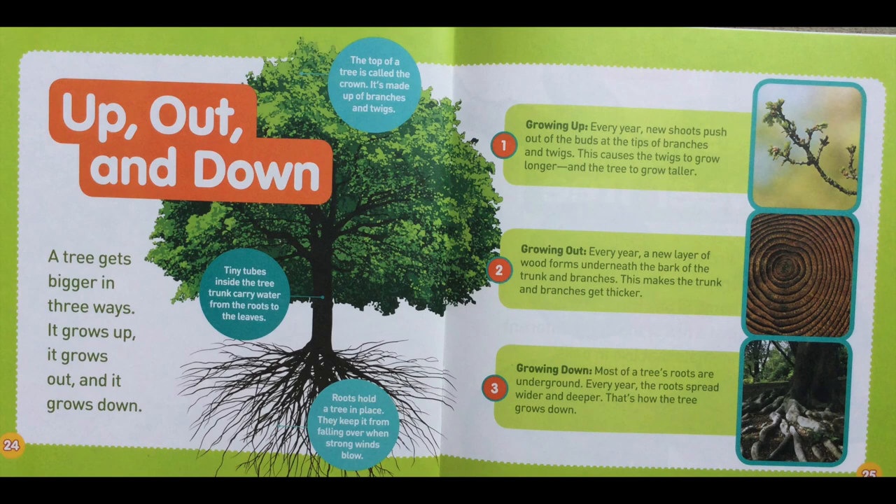A tree gets bigger in three ways: it grows up, it grows out, and it grows down. The top of a tree is called the crown — it's made up of branches and twigs. Tiny tubes inside the tree trunk carry water from the roots to the leaves. Roots hold a tree in place and keep it from falling over when strong winds blow.